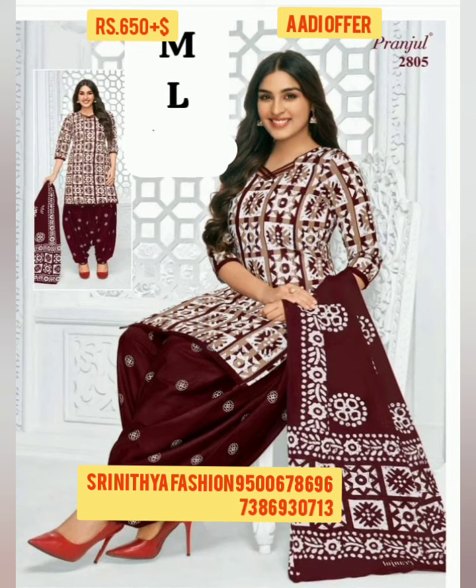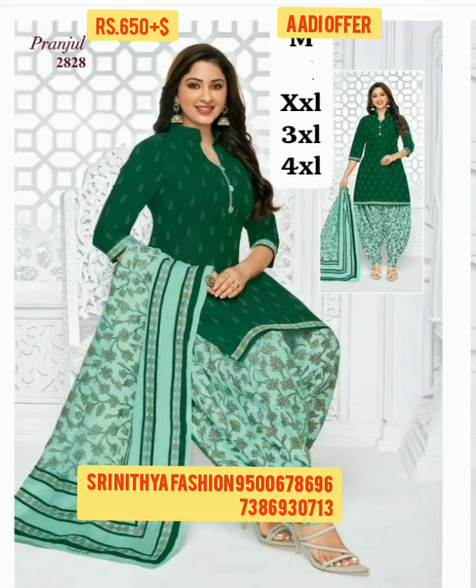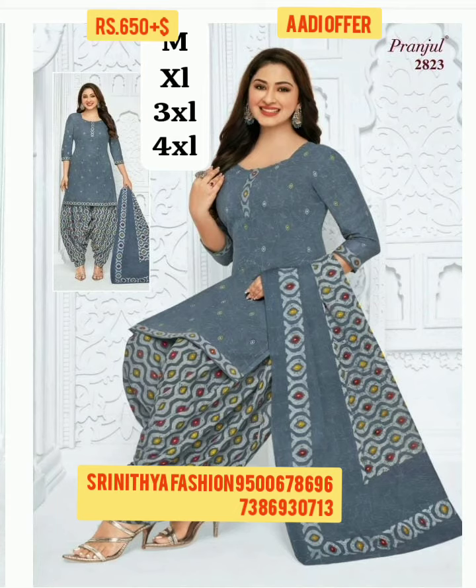Today we are going to see Prongel Readymade Pure Cotton Readymade. Size is available on the pick. For the offer, we are giving it for $650 plus shipping. To order the dress, please contact the number given on the screen. All these are direct from Manufacturer, online booking available.